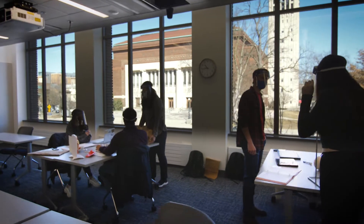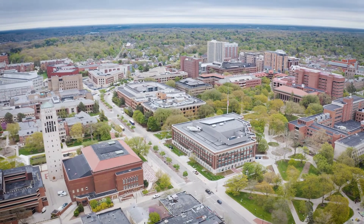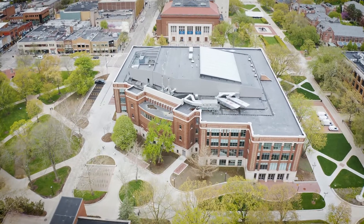We do have a really big, robust, strong undergraduate program. It makes sense for kinesiology to be right on central campus on the Diag. We were ranked number one doctoral program in the country, which of course is always exciting, and so the timing couldn't have been better.